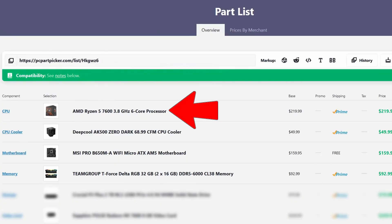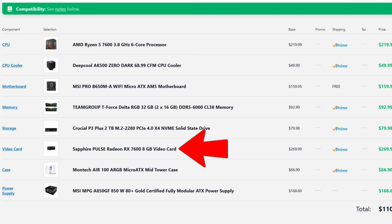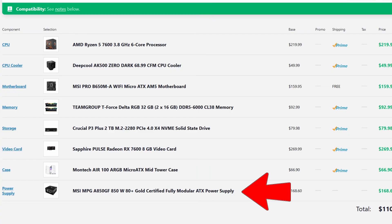Starting off with this build, we have the Ryzen 5 7600 non-X version paired with a B650 motherboard and 32GB of DDR5 RAM, with the CPU cooler being the Deepcool AK500 — a reasonable platform, not the cheapest, not the most expensive. Rounding out the rest of the components, we have the Radeon RX 7600, the Sapphire Pulse one. We also have one of my favorite micro ATX cases, the Montec Air 100 ARGB, though this case regularly sells out, so you could swap it for any other micro ATX case. We also threw in an 850 watt power supply and a 2TB NVMe drive, because with storage prices the way they are right now, 2TB is the way to go.